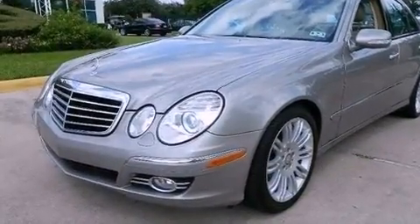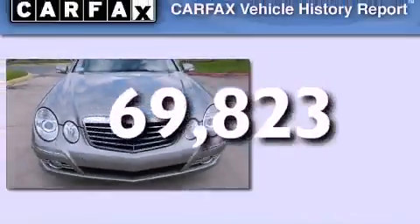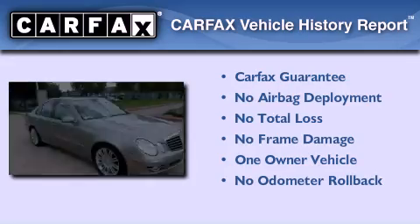Heated side view mirrors, and this vehicle has less than 71,000 miles. This Mercedes has had only one owner and it qualifies for the Carfax buyback guarantee.